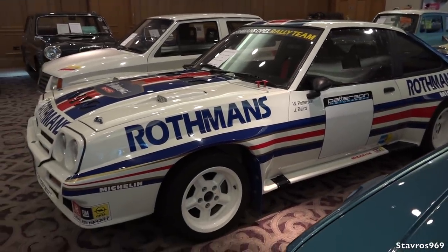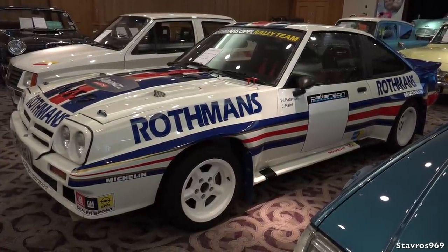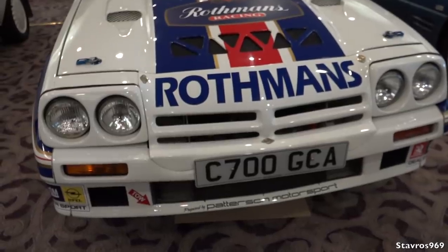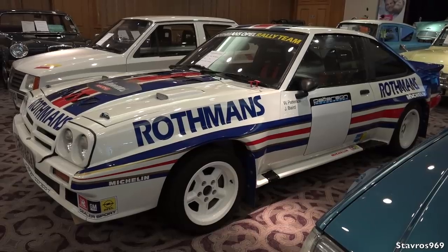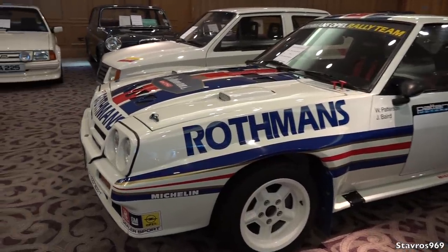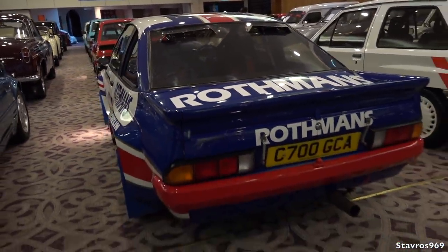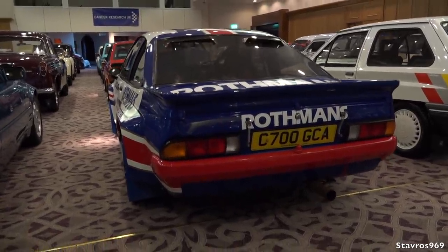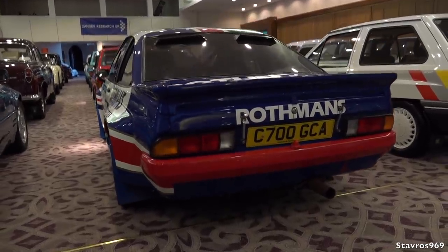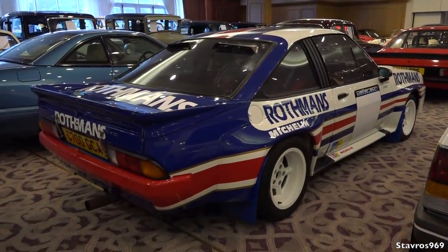Now this Manta — wow, this looks the business with the Rothmans livery! That's a 1985 car owned by a local rally man who also has a Mark II Escort which he rallies. He offered this instead and we thought, well, we'll take that! It's a really beautiful example of a rally car — he's got the bucket seats, harnesses, everything ready to rally. He's got the intakes in the back window as well. There are lots of Opel enthusiasts who would love this — it would be their dream Opel Manta.